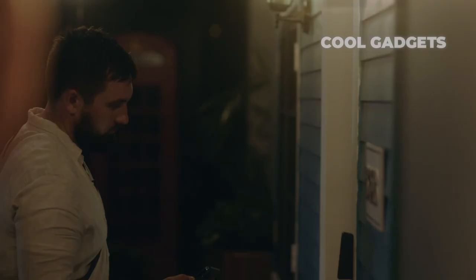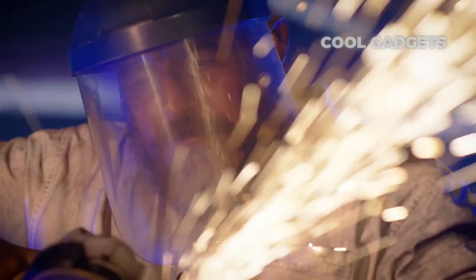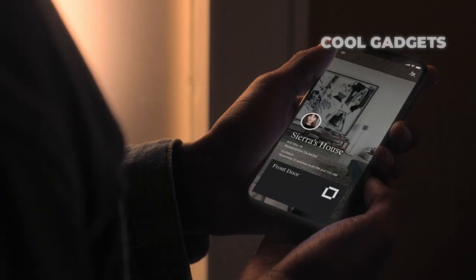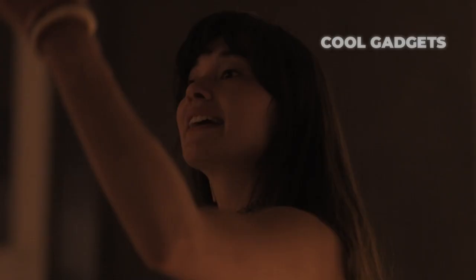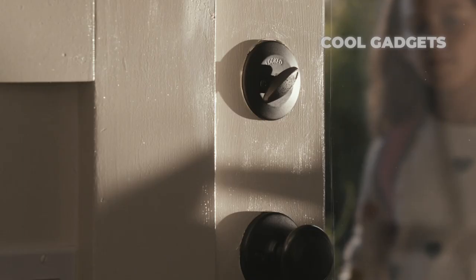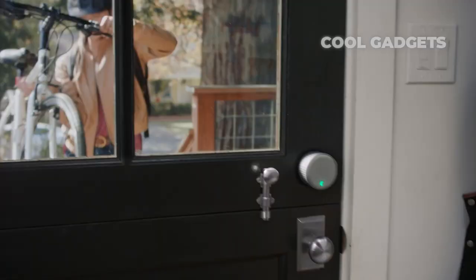Are you tired of carrying around a bulky set of keys for your apartment? Upgrade your security game with these 7 best smart locks for apartments in 2023. We'll showcase some of the latest and most advanced smart locks designed specifically for apartment living. From keyless entry to remote access, these smart locks offer convenience, safety, and peace of mind. We'll discuss the pros and cons of each lock to help you make the right choice for your needs. Whether you're a renter or a homeowner, these smart locks will revolutionize the way you secure your living space.